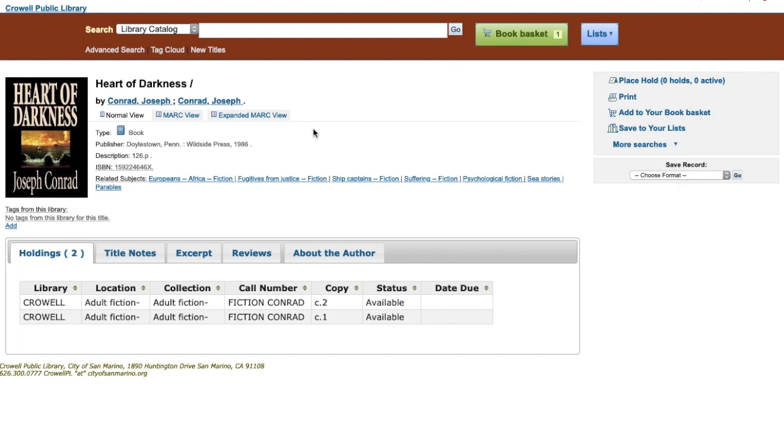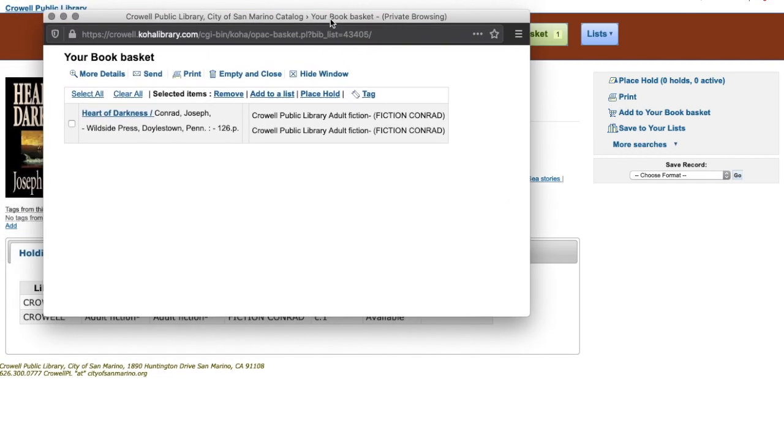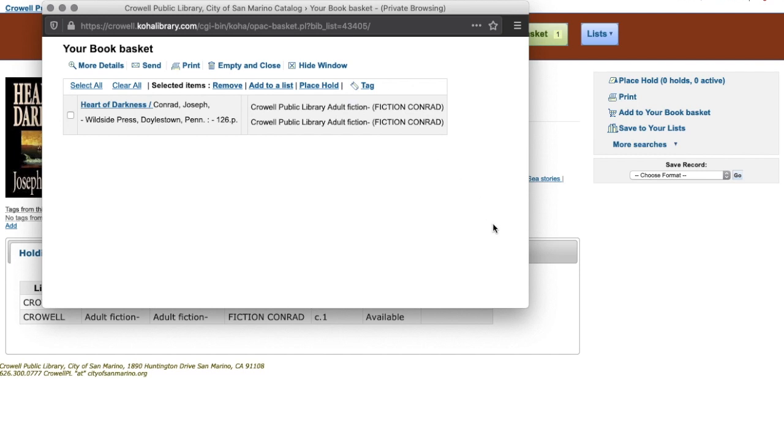What is the book basket exactly? Let's see. I've placed that book in the basket, but that does not mean I've placed a hold on it. To place it on hold or anything — it's just kind of there.